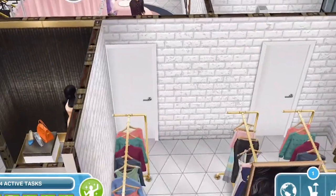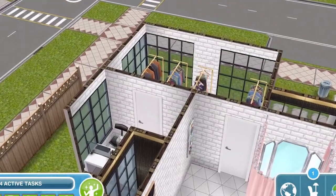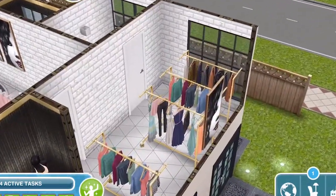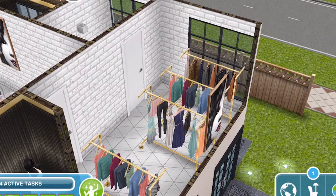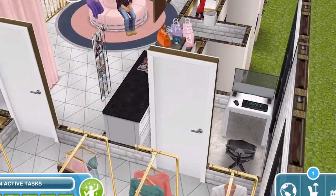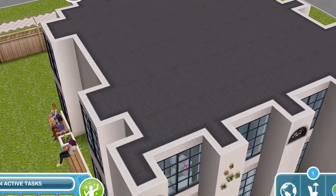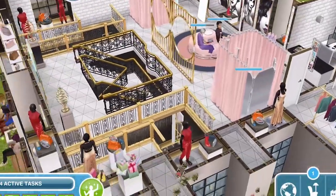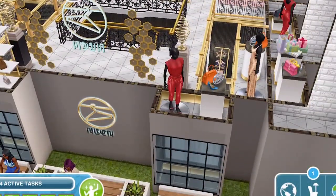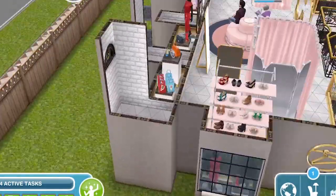Up here we've also got a little store room. You can come through the door which takes you into this store area where they store all the excess clothes that are ready to go out. From the store area there is a little manager's office where the manager works and does all the paperwork that needs doing when you run a chic boutique. And that is the completed tour - there are also just a few display windows up here that we saw from the outside all around.